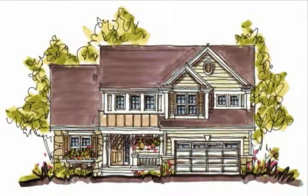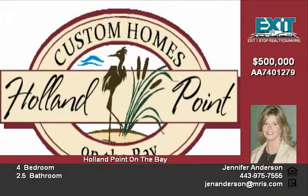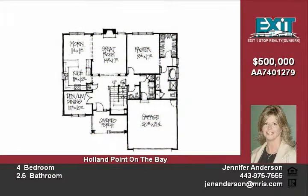Unique opportunity to have a true custom home designed and built in the scenic, sought-after Holland Point on the Bay community. Choose from several pristine, natural lots. Work with Taylor Craft Builders to create the perfect place to call home.